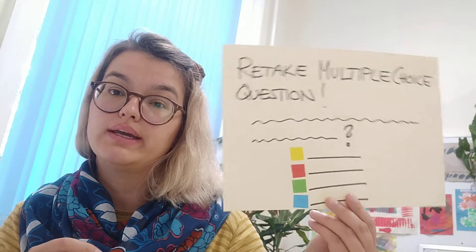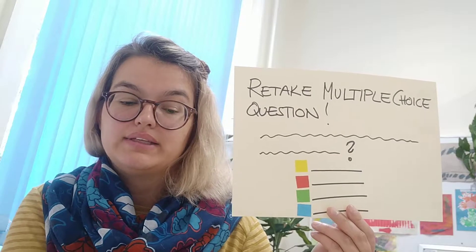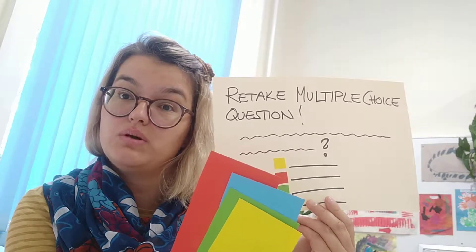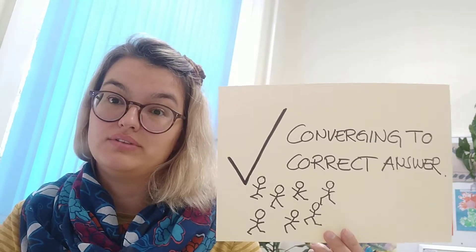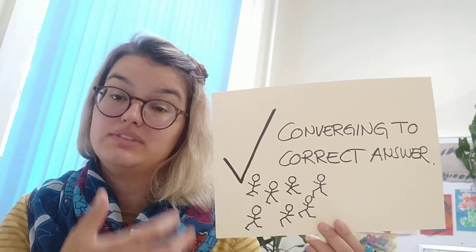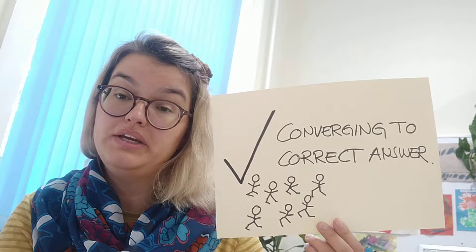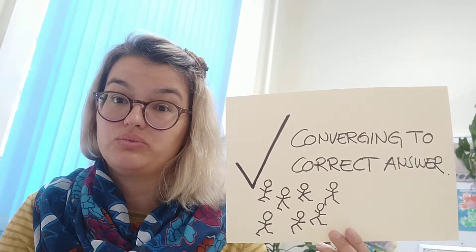After this discussion has happened, everyone would retake the multiple choice question — the same question, the same four options. The entire class again indicates with their color cards which answer they think is correct. And what studies show is that they will be converging to the correct answer after this second step, after they've had the opportunity to discuss the options with their peers.